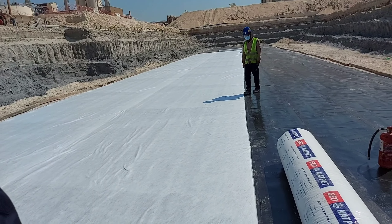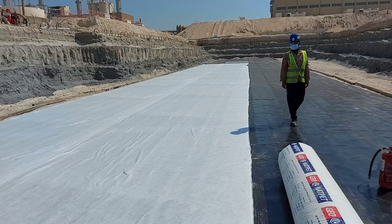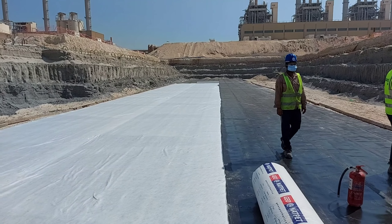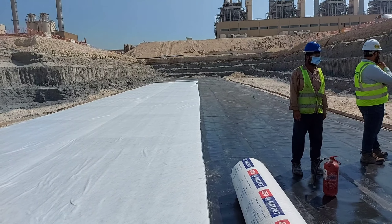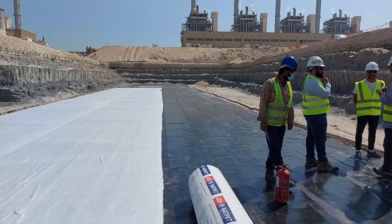The use of this geosynthetic fabric is for protection of the waterproofing from the screen concrete. The white material is the geosynthetic fabric, and the black one is the waterproofing — there is a trooping membrane. There is a lean concrete downside, right.